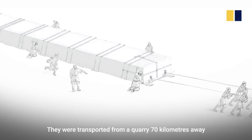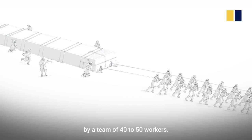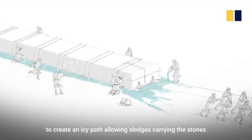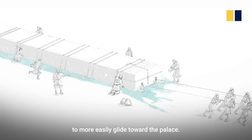They were transported from a quarry 70 kilometres away by a team of 40 to 50 workers. Working in winter, they splashed water on the ground to create an icy path, allowing sledges carrying the stones to more easily glide toward the palace.